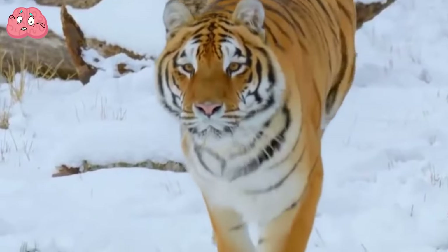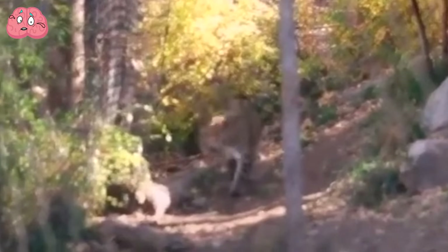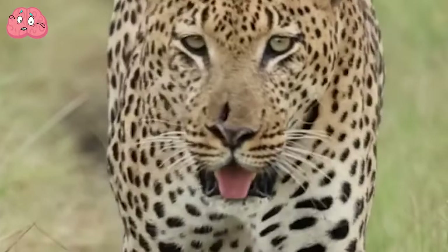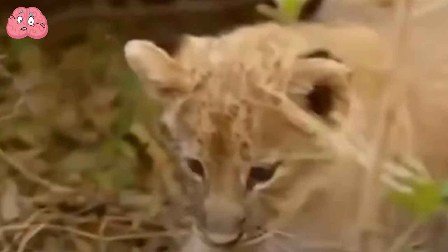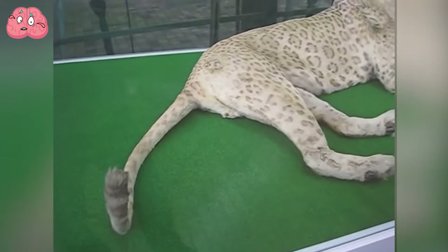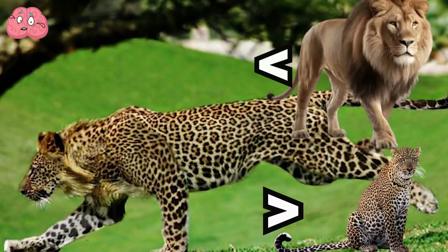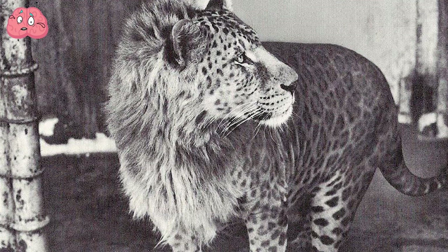Leopon. Another beautiful and very unusual hybrid from the world of the feline family is the leopon. It looks as if it appeared on our planet by accident. After all, it's not easy to imagine a lion with leopard spots in nature. The leopon is a hybrid of a male leopard and a female lioness. Its appearance largely resembles that of a lion, due to the leopon's lion-like head and tassel of fur on the tail, but all other parts of the body are inherited from a leopard. They're larger than leopards but smaller than lions. Male leopons can have a mane about 20 centimeters long, but it's quite rare, and they're only found in captivity.